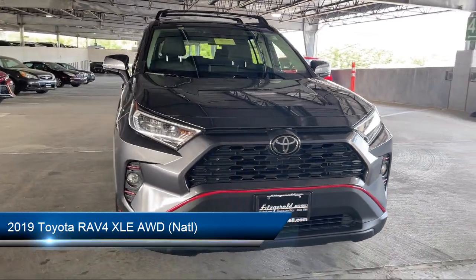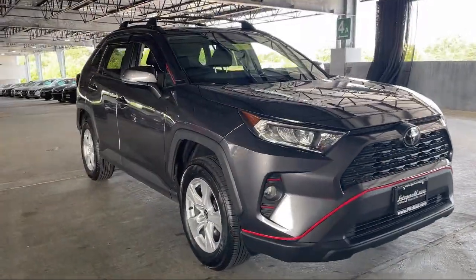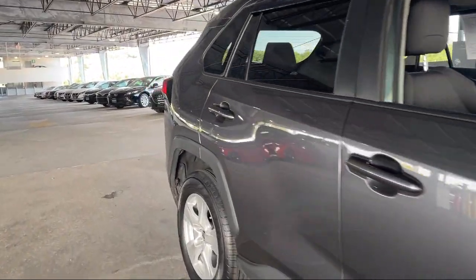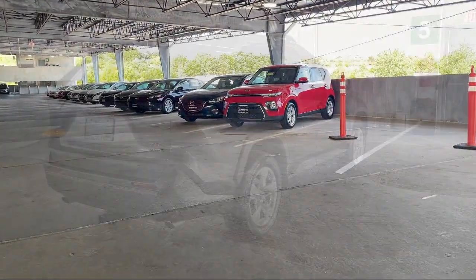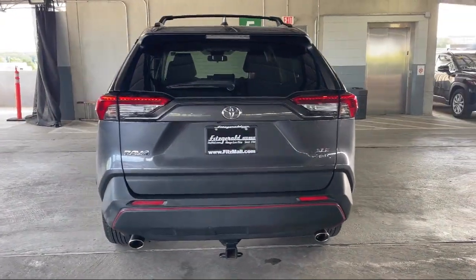It comes equipped with Bluetooth Auxiliary Audio Input, Electronic Brake Force Distribution, Moonroof/Sunroof Sliding Sunshade, Ventilated Disc Front Brakes, Moonroof/Sunroof Power Glass, Braking Assist, Drive Mode Selector, and Electronic Messaging Assistance.